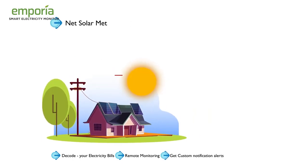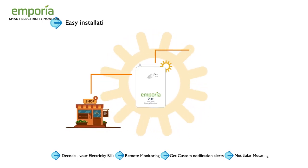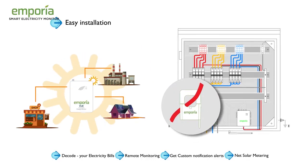Net solar metering for homes with solar to monitor gross solar generation, import-export, and all inside one app. The monitor installs in a non-invasive manner in any power distribution panel of a flat, house, shop or a factory. No rewiring or wire cutting needed.